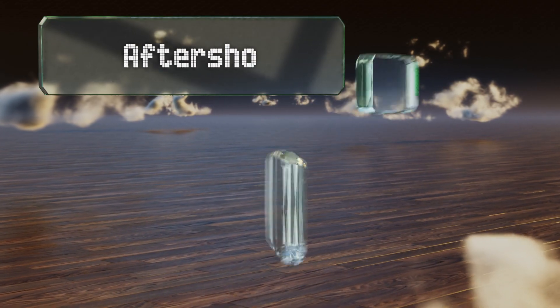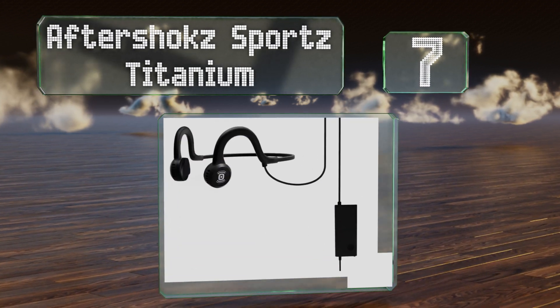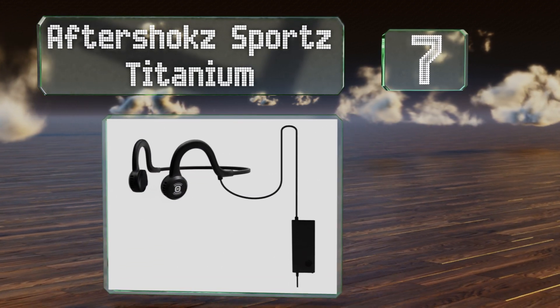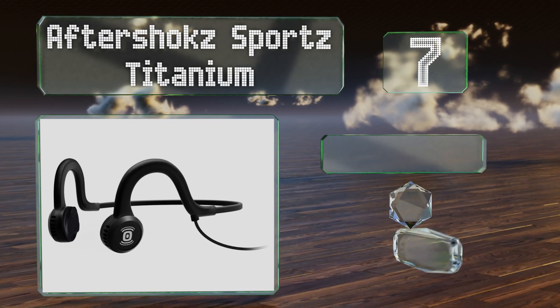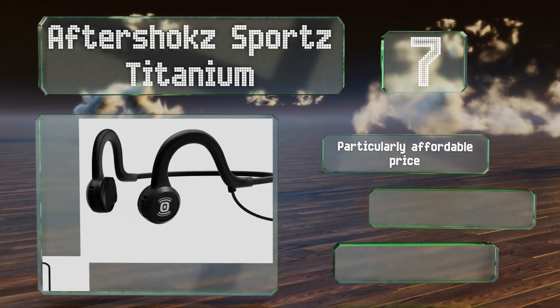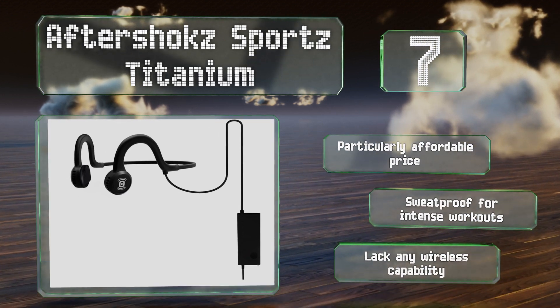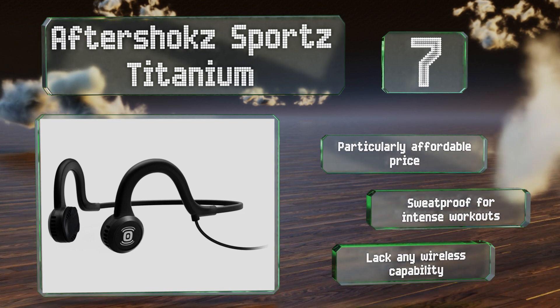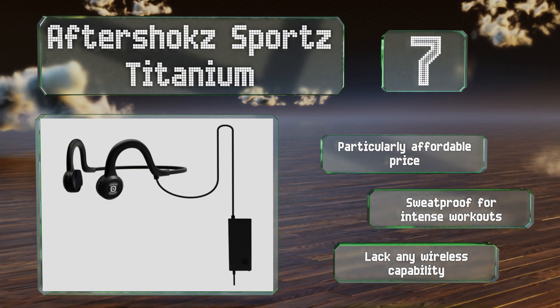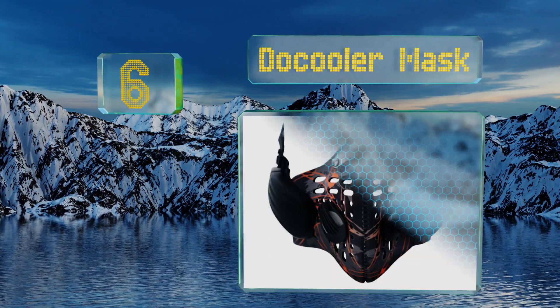Starting off our list at number seven, the Aftershokz Sports Titanium come from one of the top names in the category, with sound quality that lives up to their reputation. Unlike many, they operate exclusively via a standard audio cable, which can lead to higher fidelity output. They come in at a particularly affordable price and are sweat-proof for intense workouts, but they lack any wireless capability.